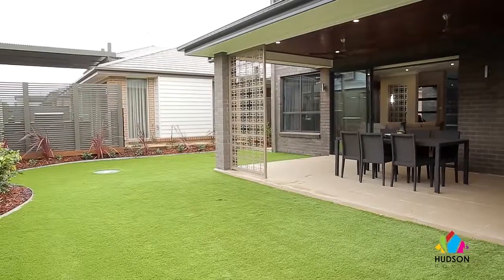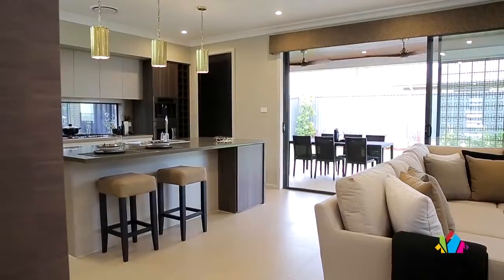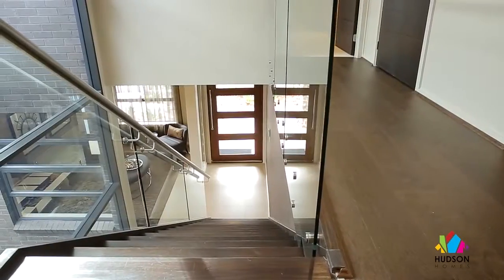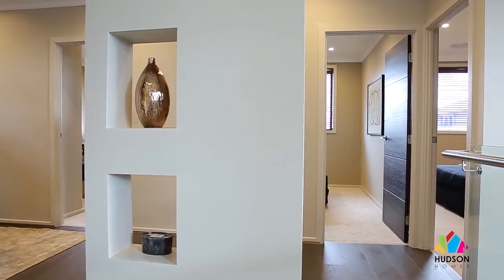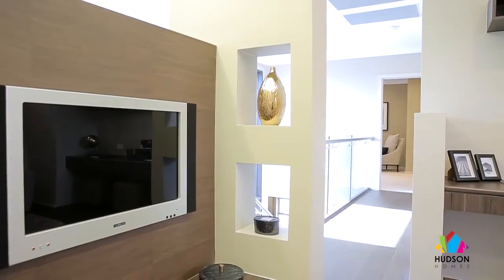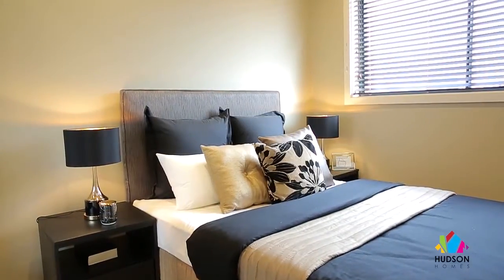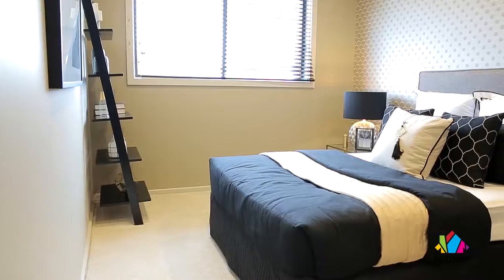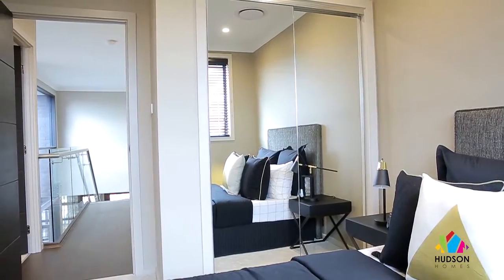These are all features that you'd expect to find in a much larger home, but as you can see we've been able to incorporate all these features into a tidy 28 square double-story design. And if you did want something more substantial in size, the Viridian is also available in 33, 39 and 43 squares, and they all share the same wonderful design features. There's even an option to convert the void above the dining room into a fifth bedroom if that's needed — that's what I call clever.